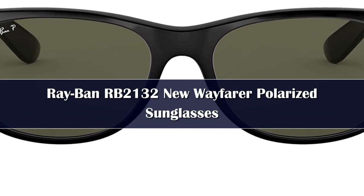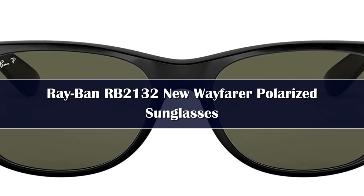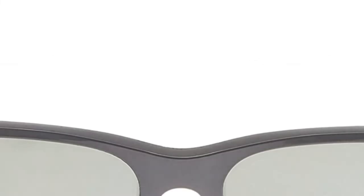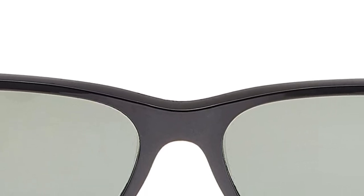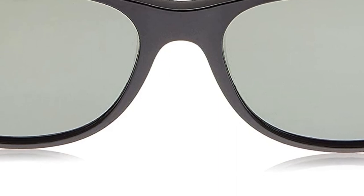Number 1: Ray-Ban RB2132 New Wayfarer sunglasses take the iconic shape of the classic Wayfarer and infuse a slightly smaller frame and softer eye shape, perfect for women and men. These unisex sunglasses are polarized, reduce eye strain, and improve visibility during glaring light conditions. All Ray-Ban sunglasses are made from superior materials. The RB2132 Wayfarer frames are manufactured from durable nylon, making them lightweight and able to hold up against frequent use. They utilize the famous G15 polarized lenses, which are prescription-ready and made from glass.